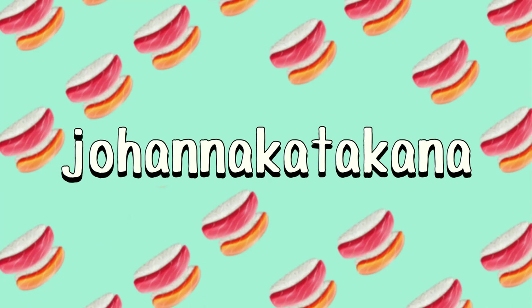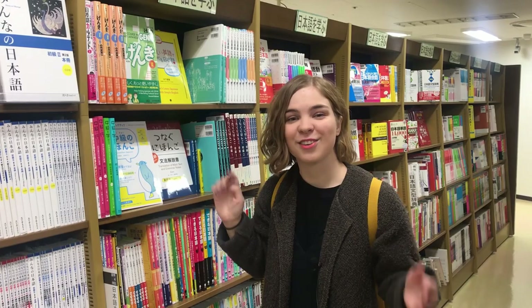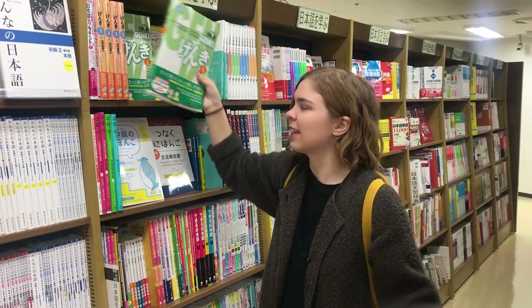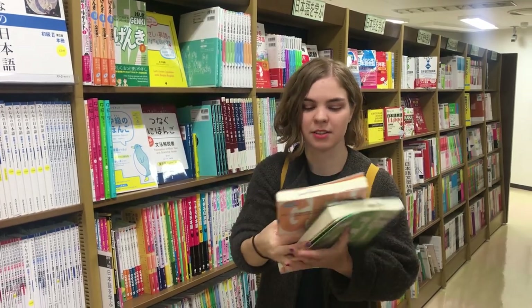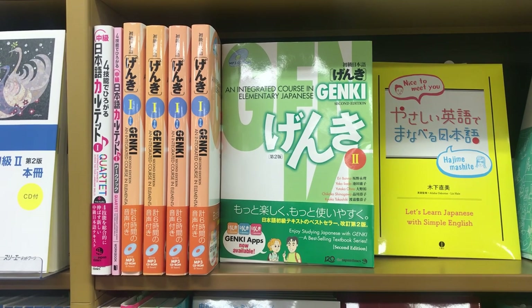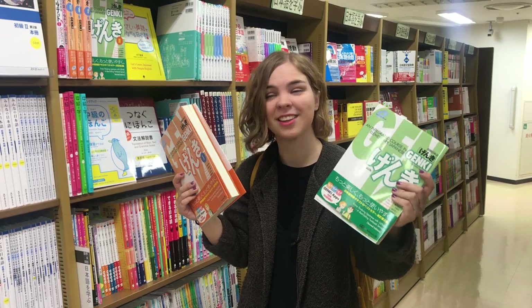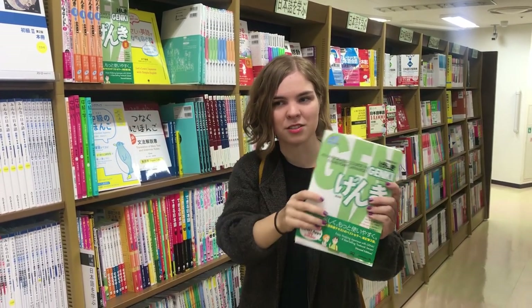So the first book I want to introduce, and that I know a lot of people are using, is the Genki book. There are actually two books: Genki 1, which I think is equivalent to N5-ish, and then Genki 2, which is for N4 and maybe a little bit of N2 and N3 as well.